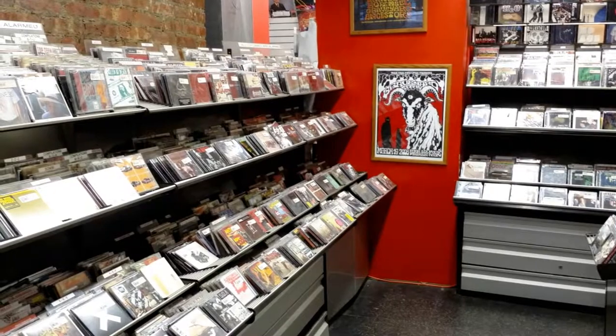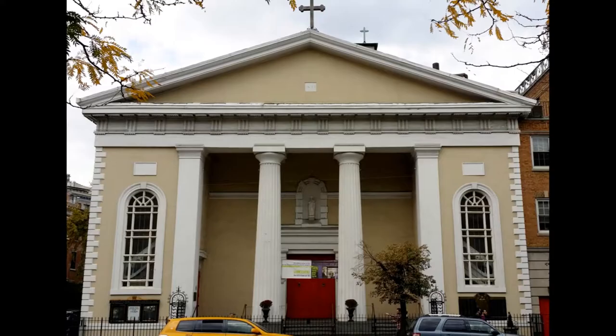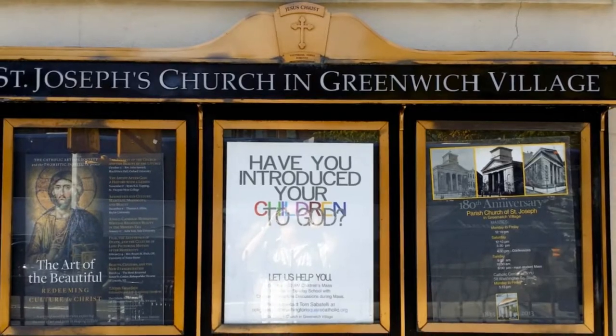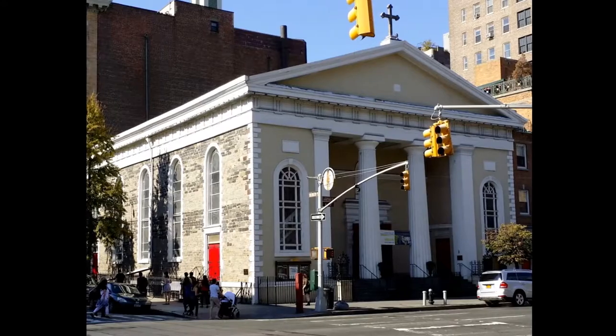Definitely a must-stop if you have a list of hard-to-find music. St. Joseph's Church is located in Greenwich Village, and as the sign says, it's the oldest Catholic church edifice in Manhattan. The church was built in 1833 and dedicated in 1834. The first congregants were predominantly Irish-American.